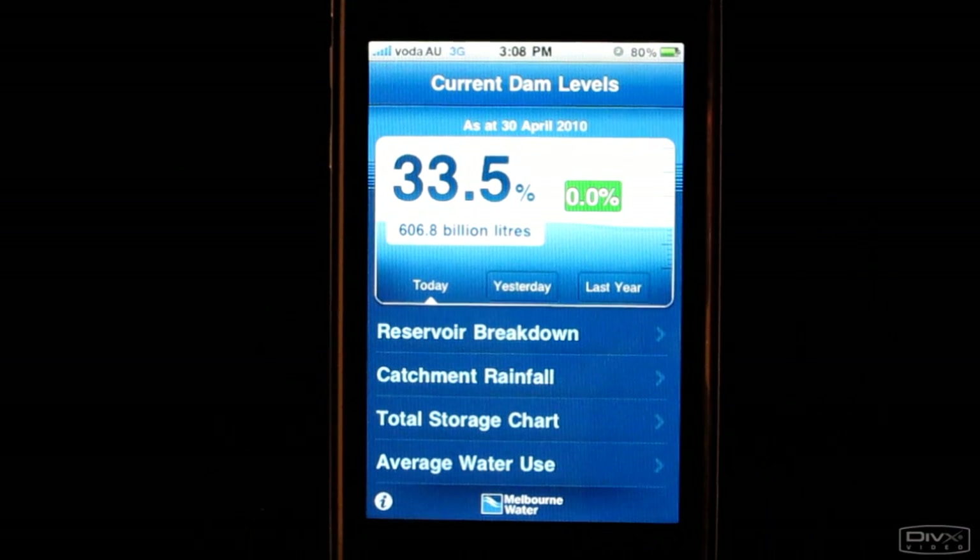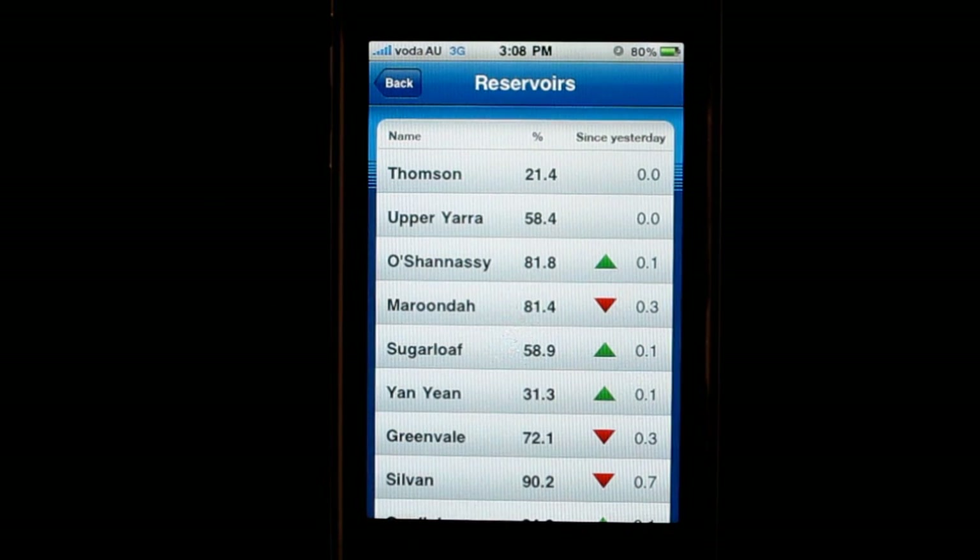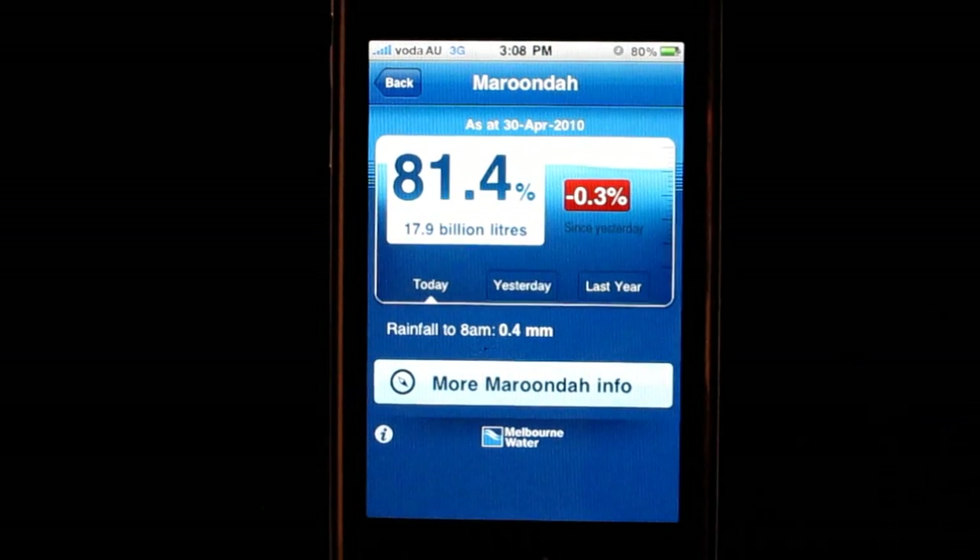Now this tells you the total water storage in all our dams, but if you want more detail you can check the reservoir breakdown. This gives you a list of Melbourne's 10 major dams and how full each of them is. If you touch one of these tabs, for example, you can see that Maroondah Dam is currently 81.4% full.